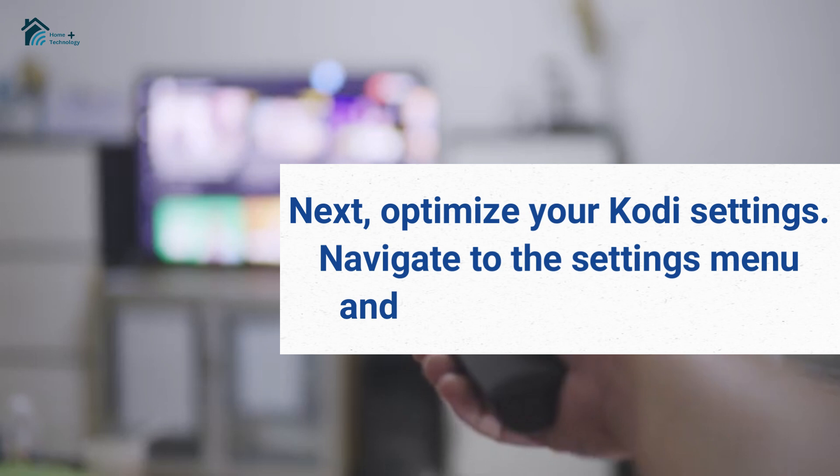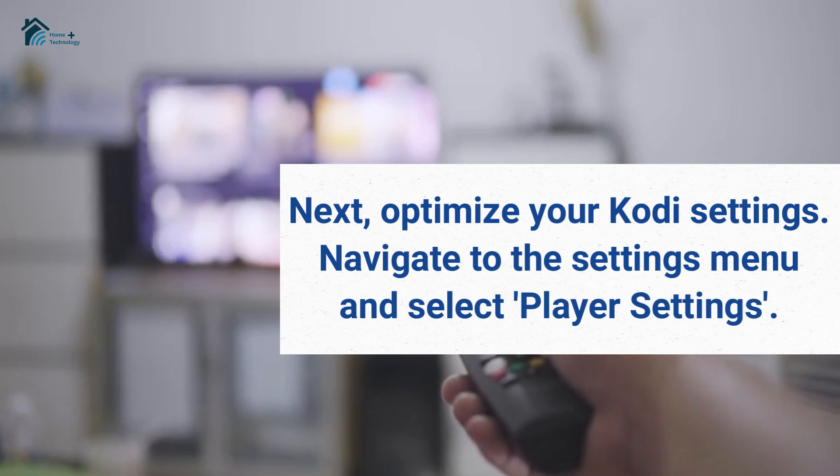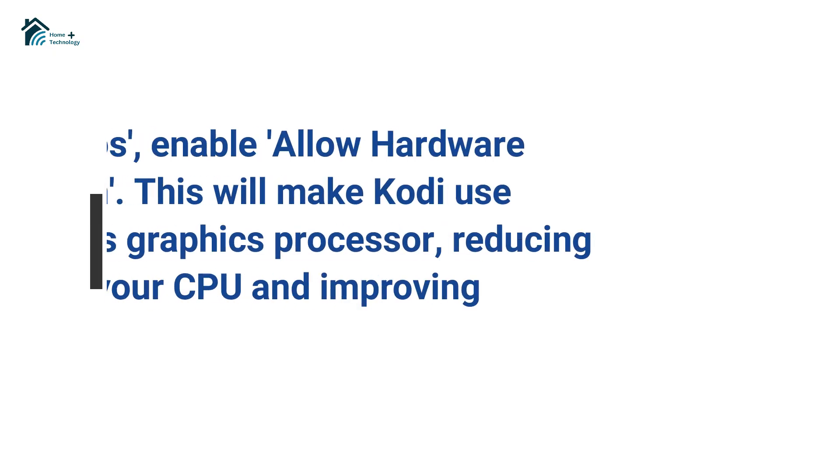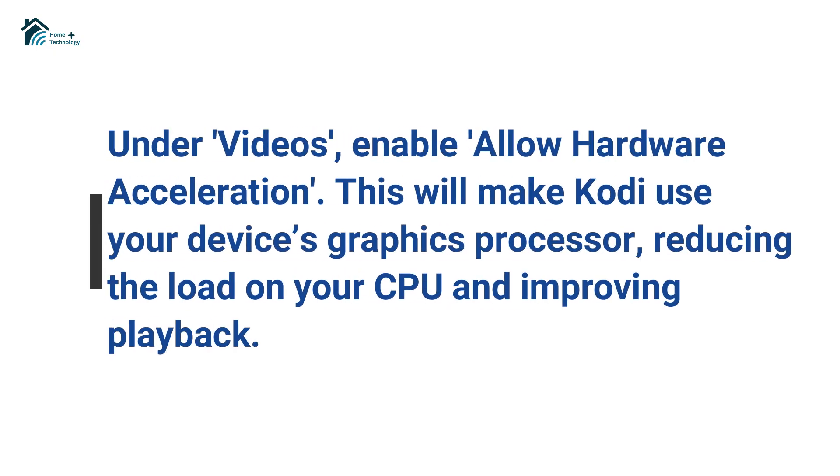Next, optimize your Kodi settings. Navigate to the settings menu and select player settings. Under videos, enable allow hardware acceleration. This will make Kodi use your device's graphics processor, reducing the load on your CPU and improving playback.